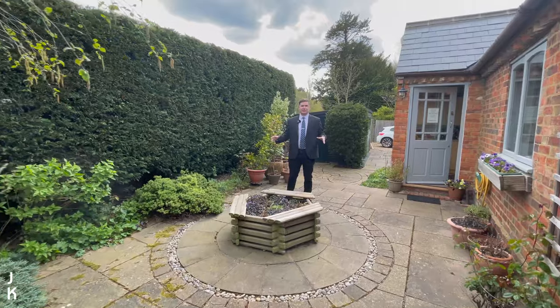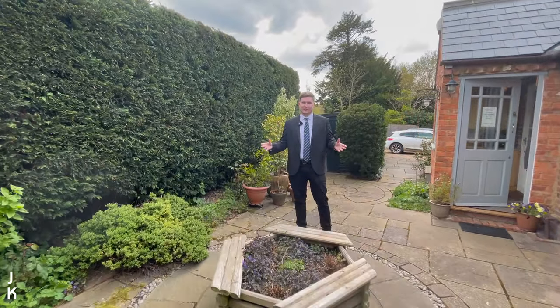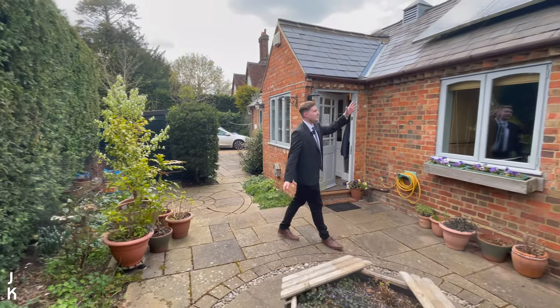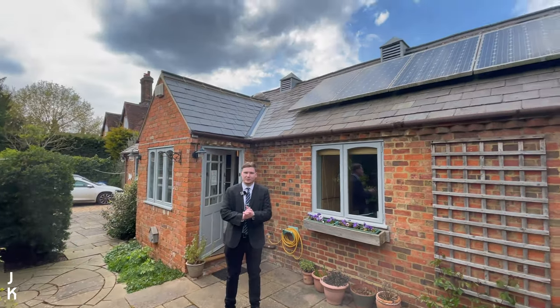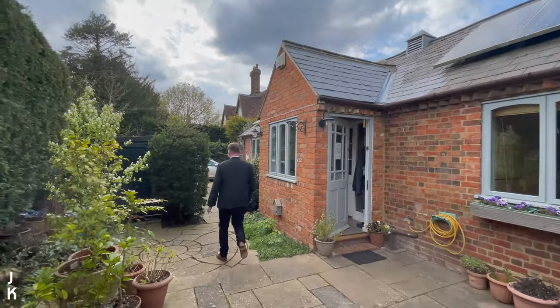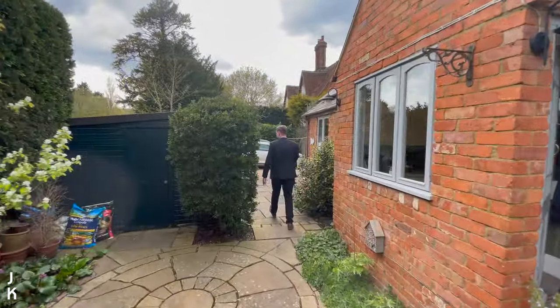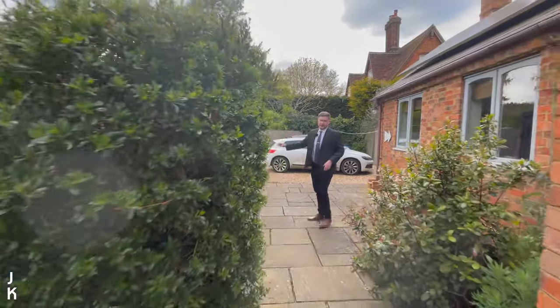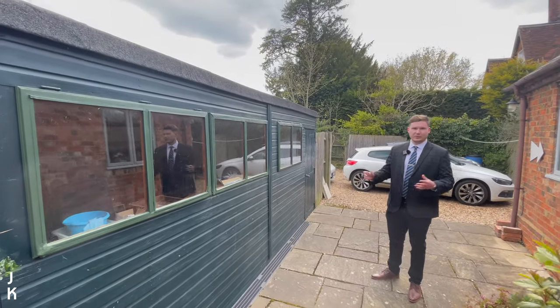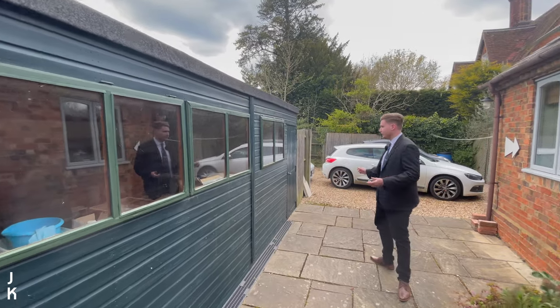Just before we go inside, we've got this front private courtyard area, which also faces south so you'll have the sun for the majority of the afternoon. Up here we have solar panels which provide power to the property. We also have this outside storage area with power and insulation, so it could potentially be used as an outdoor office if you ever needed it to.